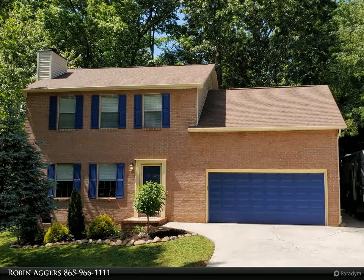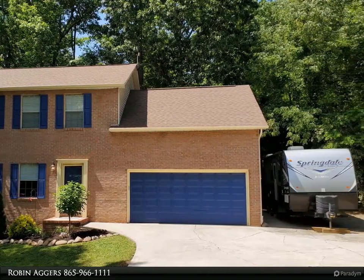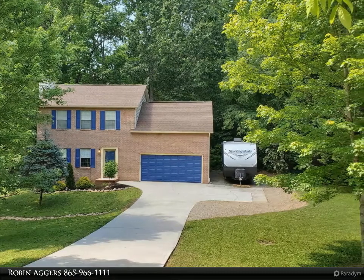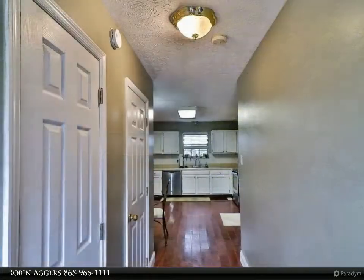This Coldwell Banker Wallace property video is presented by Robin Aggers. Beautiful two-story home on a cul-de-sac in a very desirable school system in West Knoxville. This house is convenient to all West Knoxville shopping, restaurants, and parks.